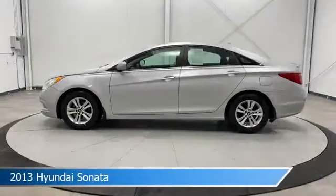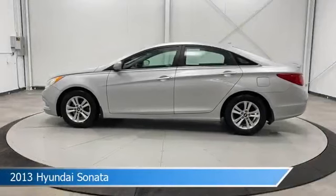Take a look at this 2013 Hyundai Sonata, equipped with a 6-speed automatic with Shiftronic transmission in Radiant Silver.